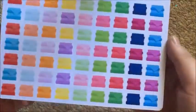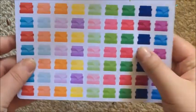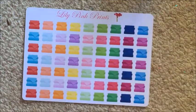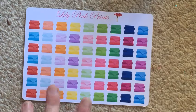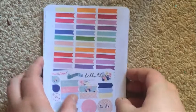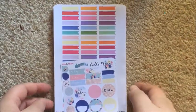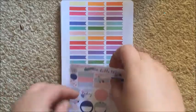I also got her bed sheets and towels icon sheet. I'm going to use those specifically for bed sheets, since I bought dedicated towel stickers from another shop which you'll see in a second. That wraps up my Lily Pink Prints order — love it.